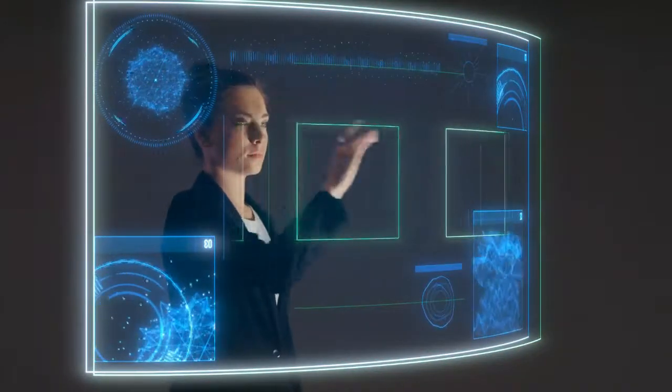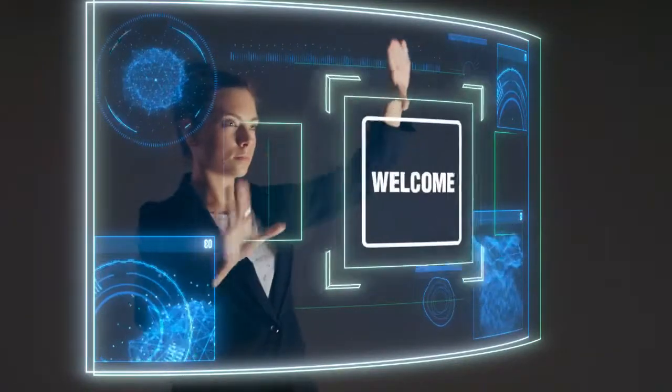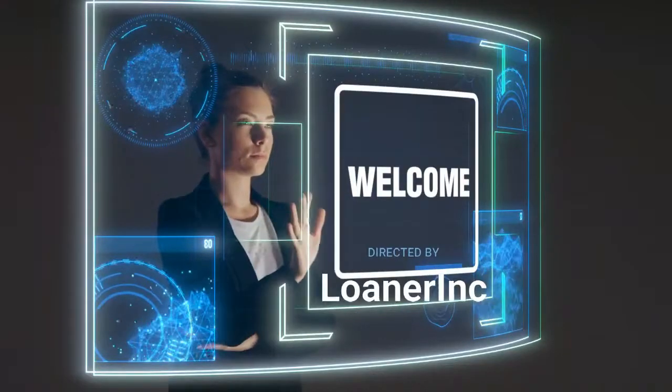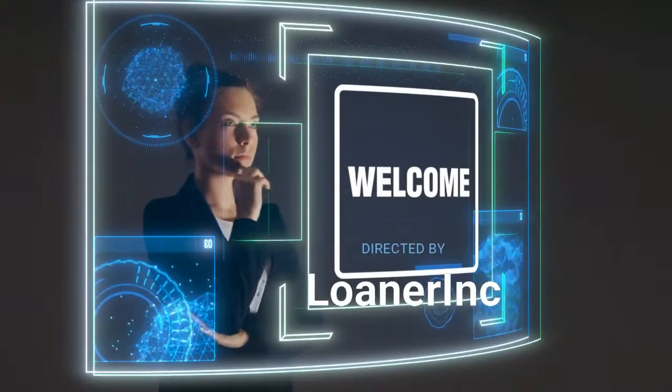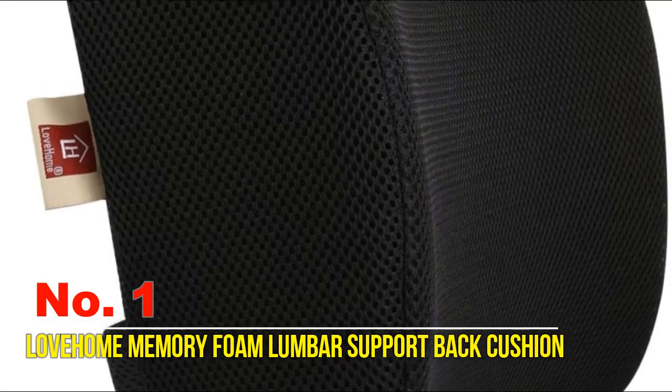Welcome to Loner Inc. In this channel you will get information about different accessories of automotives. For more information please see the video description and visit the link. Let's watch the video. Number one: Love Home Memory Foam Lumbar Support Back Cushion.